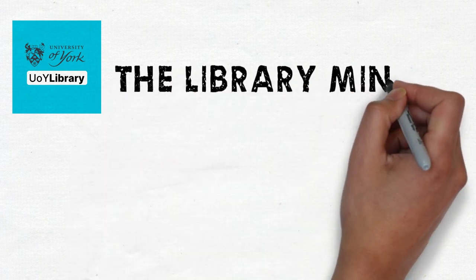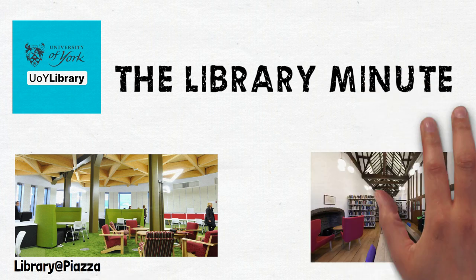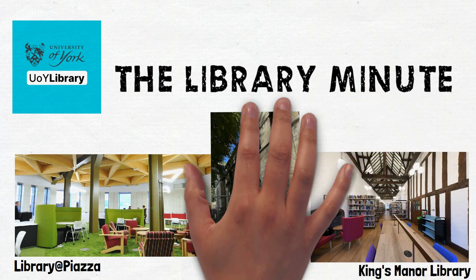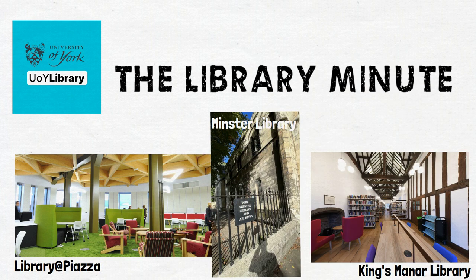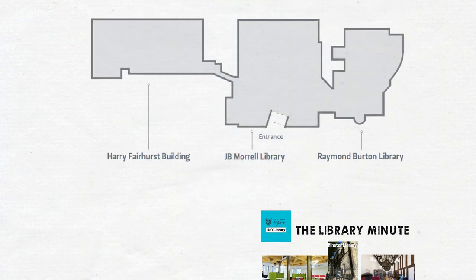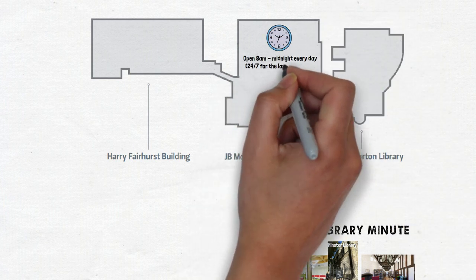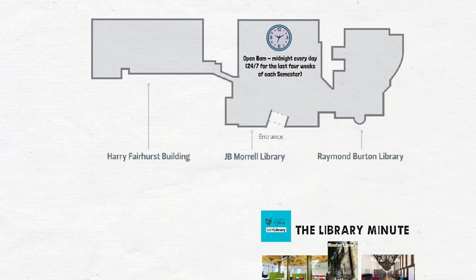Welcome to York, welcome to the library. We have study space in the piazza, smaller libraries at King's Manor and the Minster, and our main library on campus west. This consists of three buildings accessed via the Morrell, currently open from 8am until midnight every day, and 24 hours a day for the last four weeks of each semester.